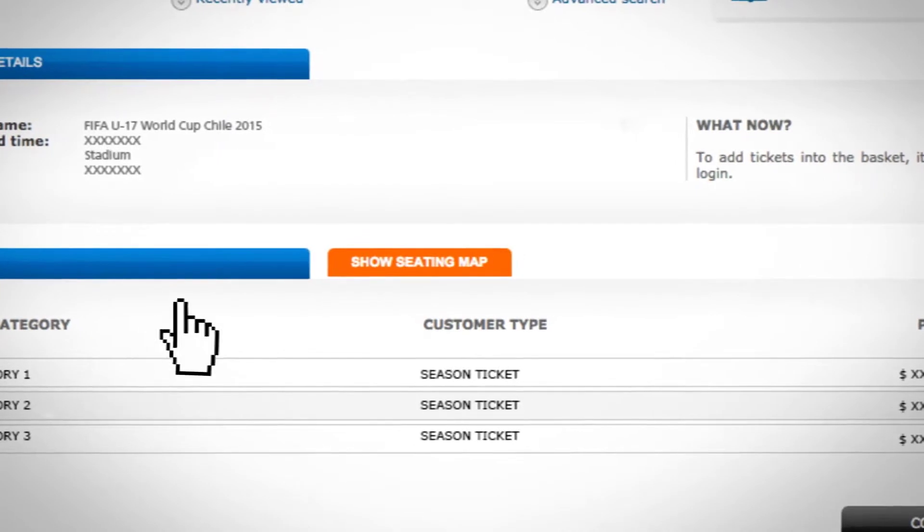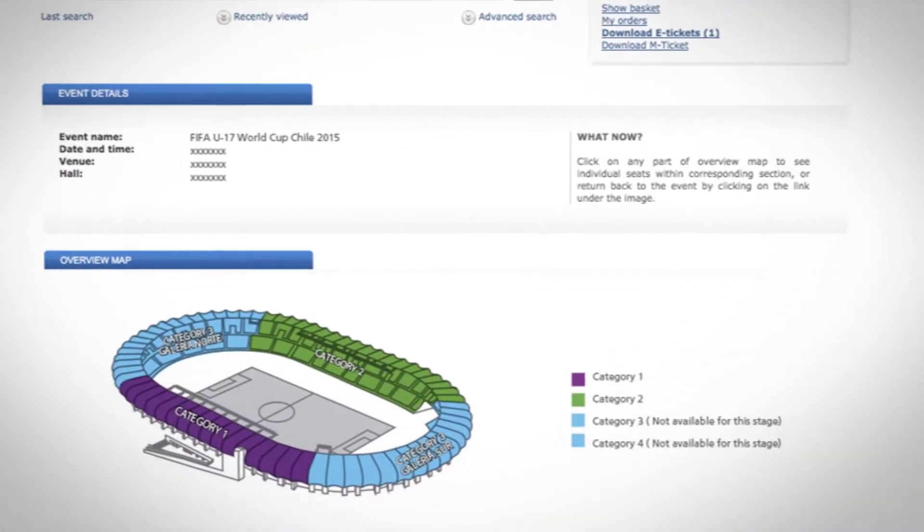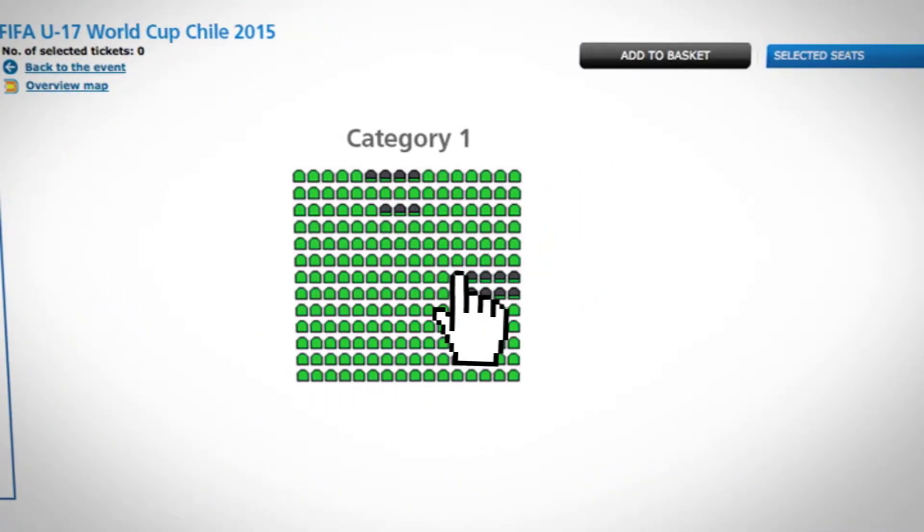If you want to choose your seats, click Show the map seats. Then you will have to choose the category of the seat and then choose your seats by clicking on your choice. When you are sure, click Add to Basket.